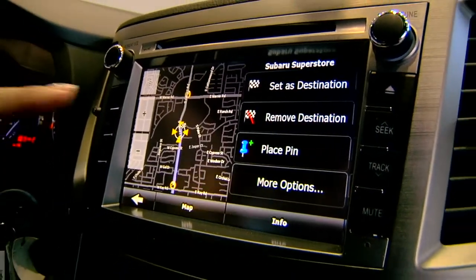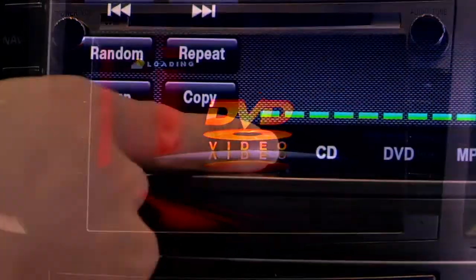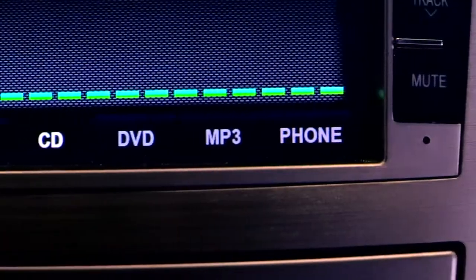Plus, the navigation system includes GPS, a DVD player, iPod connectivity, Bluetooth, and available satellite radio.